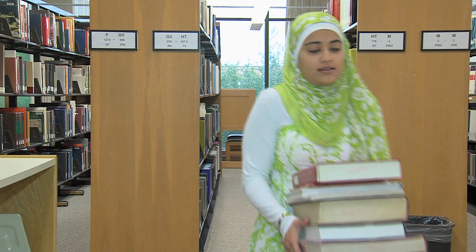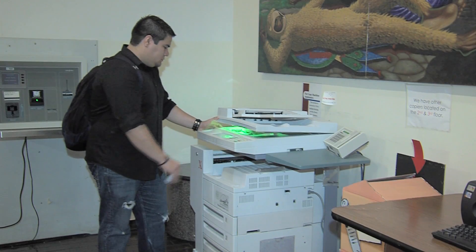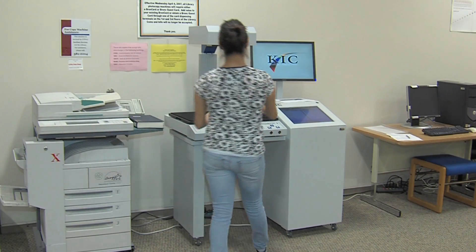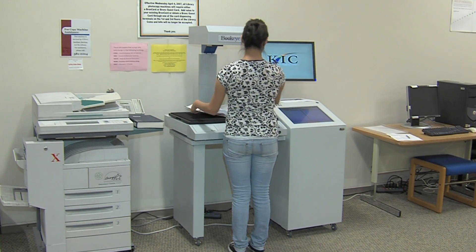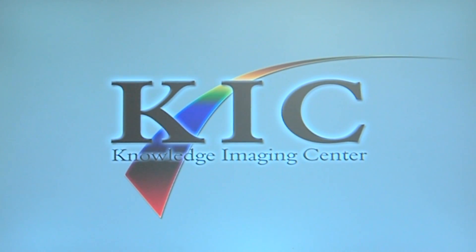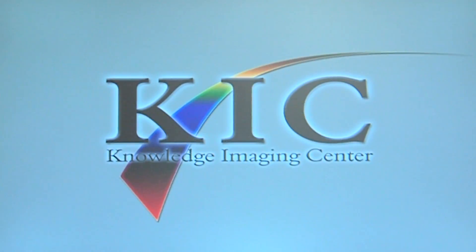Tired of lugging those heavy reference books around? Spending too much time and money at the copy machine? Make your research projects easy and efficient by using KIC. KIC stands for Knowledge Imaging Center and it's designed for quick and easy access.